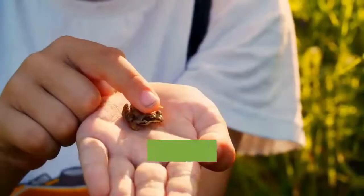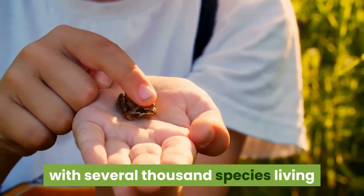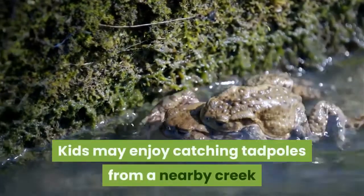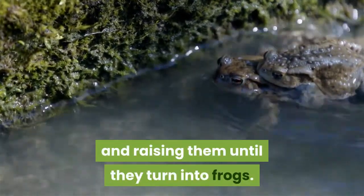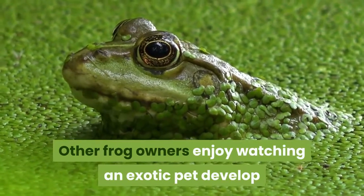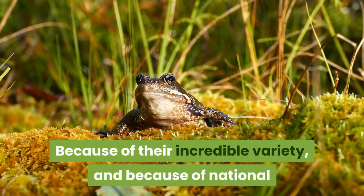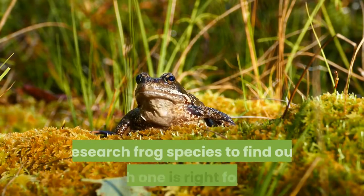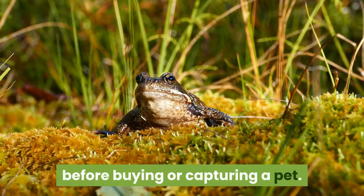How to raise frogs. Frogs are one of the most diverse types of animals, with several thousand species living everywhere from deserts to underwater. Kids may enjoy catching tadpoles from a nearby creek and raising them until they turn into frogs. Other frog owners enjoy watching an exotic pet develop and live, sometimes for 20 years or more. Because of their incredible variety and national or regional laws limiting frog ownership, research frog species to find out which one is right for you before buying or capturing a pet.